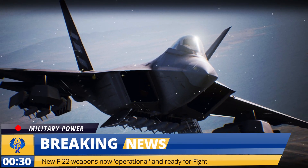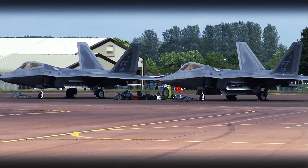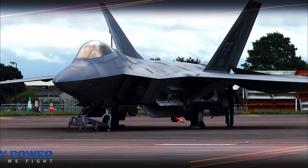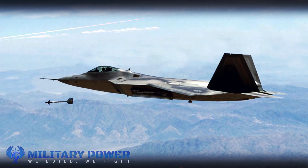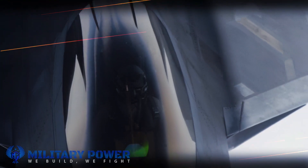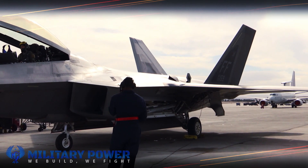New F-22 weapons are now operational and ready for fight. Newly integrated US Air Force F-22 Raptor weapons are now operational, bringing expanded air-to-air and air-to-ground attack technology to the stealth fighter, following the completion of a multi-year software upgrade program intended to prepare the jet for a major great power war.